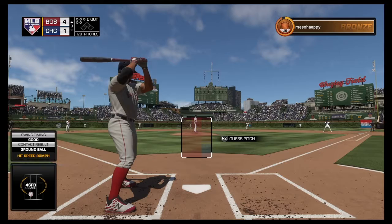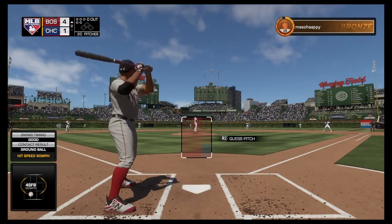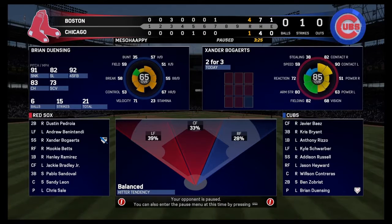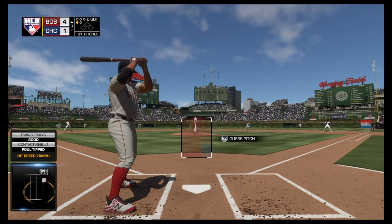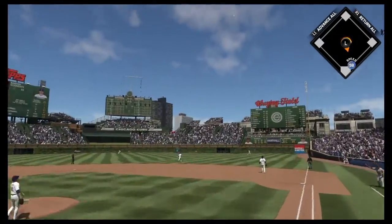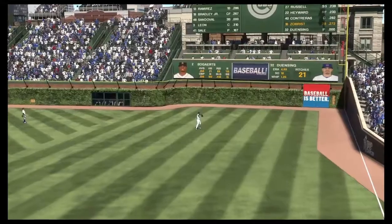Now batting Xander Bogaerts, leading up two for three with a double on his line so far. First pitch coming — fouled back. Now action in the bullpen as their closer starts to get loose out there. Hit the other way out toward right field — therefore it is Hayward now, one away.